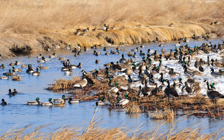Other raptors such as the red-tailed hawk, Swainson's hawk, northern harrier, American kestrel, great horned owl, and golden eagle can be seen. The introduced ring-necked pheasant is abundant.